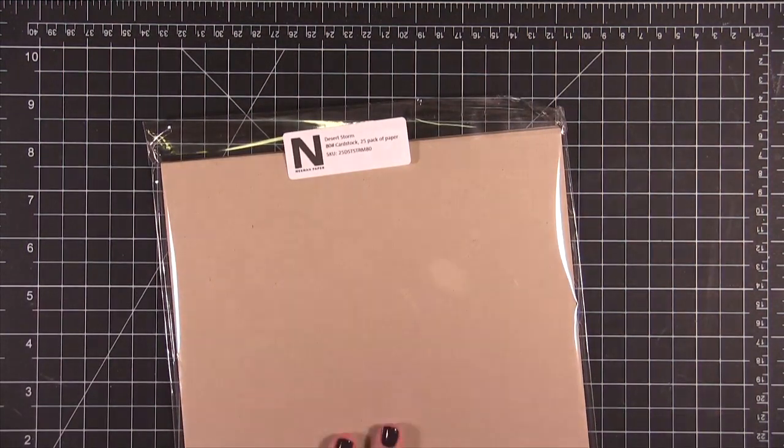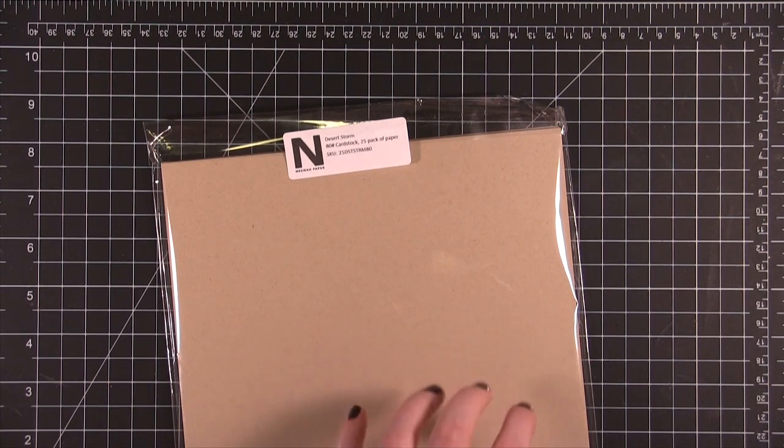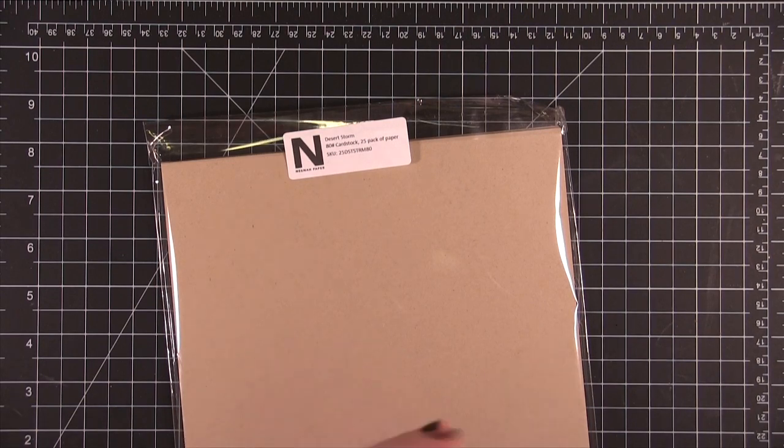Brand new items. One thing is the 25 sheets of Neenah Desert Storm cardstock. This is my favorite craft cardstock. It's very comparable to the Stampin' Up Crumb Cake or craft cardstock that I've always used in the past. It's a little bit easier to get, ordering from Simon Says Stamp.